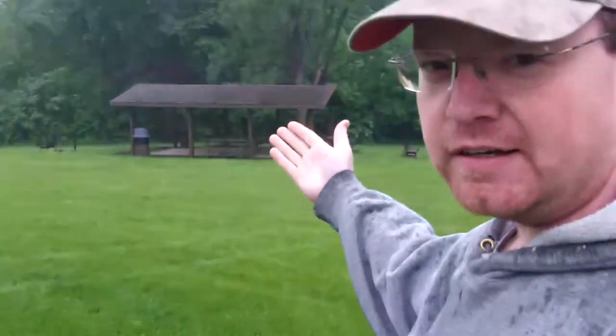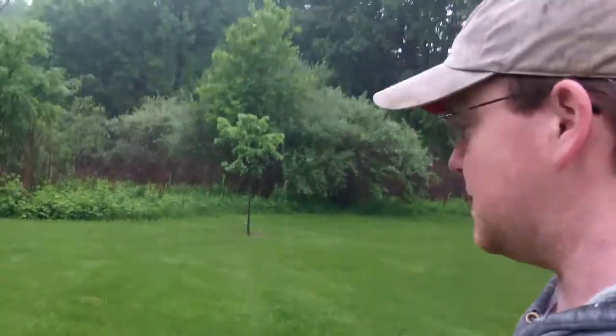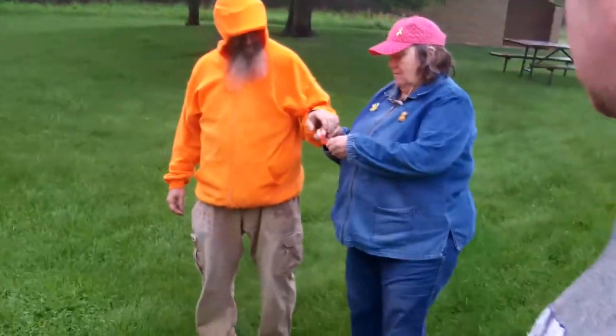Hello everybody. We are once again someplace quite familiar. I don't know how many of you have ever been here, but it is a quite famous shelter. We have been here before. This will have been my third time here, and it'll been their fourth time being here.